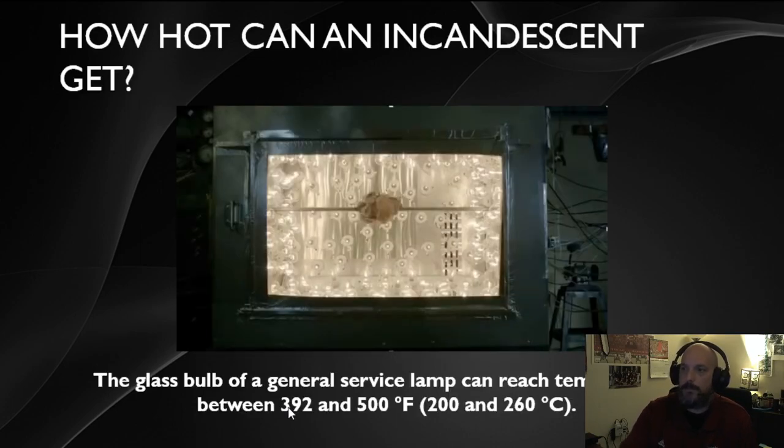Light bulbs can actually get pretty hot — hot enough to cook on. Glass light bulbs can get anywhere between 392 degrees Fahrenheit (200 degrees Celsius) and up to 500 degrees Fahrenheit. So yes, you can actually cook food on a light bulb, though it's not very efficient because you're using a lot of electricity to pull that off.